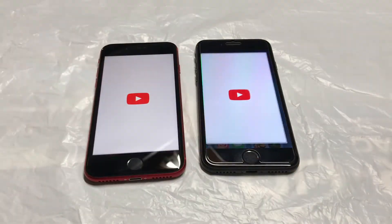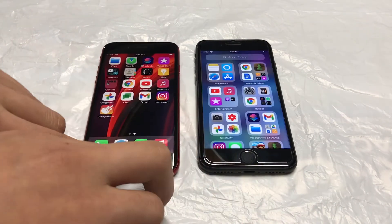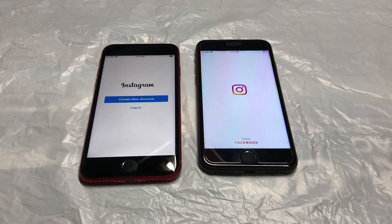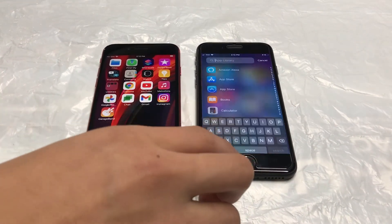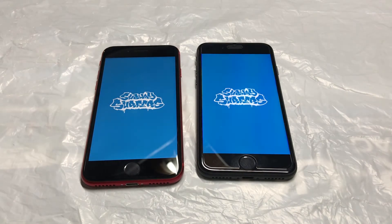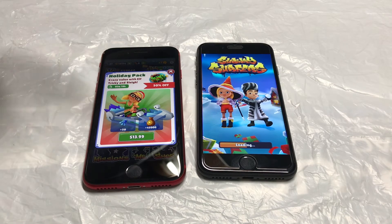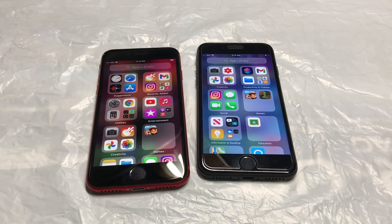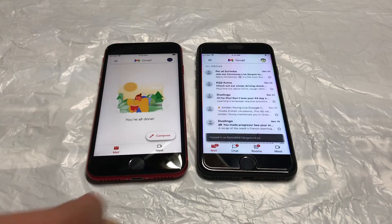Now let's go for the YouTube app — that's the SE on that one. Instagram — that was the SE. Subway Surfers — that's the SE, the iPhone 7 is still on the boot screen. The real big difference is when you're gaming. Gmail — that was the SE.